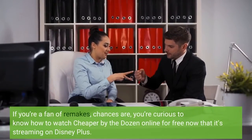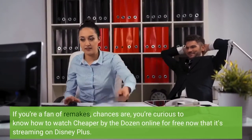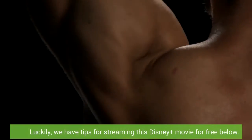If you're a fan of remakes, chances are you're curious to know how to watch Cheaper by the Dozen online for free, now that it's streaming on Disney+. Luckily, we have tips for streaming this Disney Plus movie for free below.